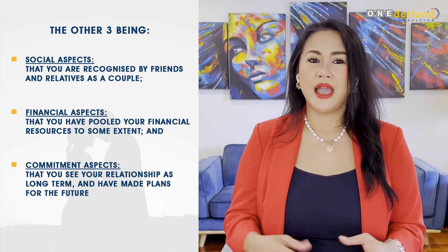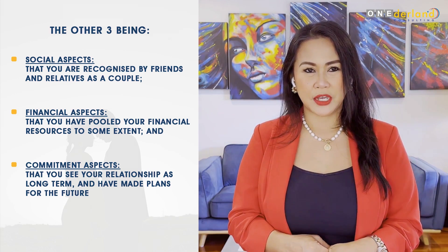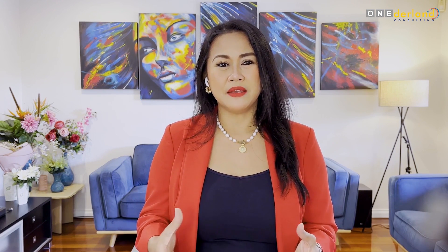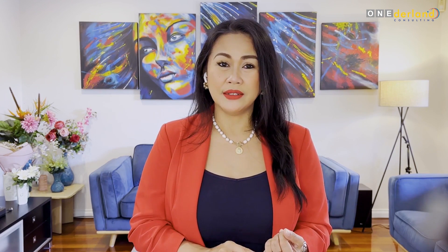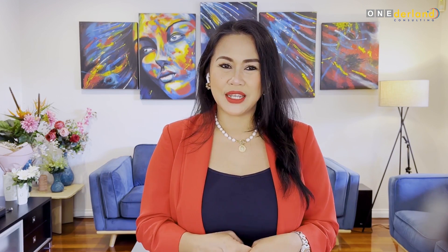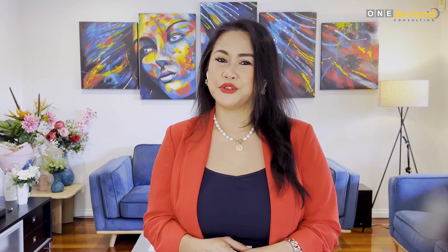There are ways to get an exemption regarding the 12-month cohabitation period. These are: there is a dependent child of the relationship, you are not permitted by law in your home country to live with your partner, or you have registered your relationship with an Australian state or territory government.